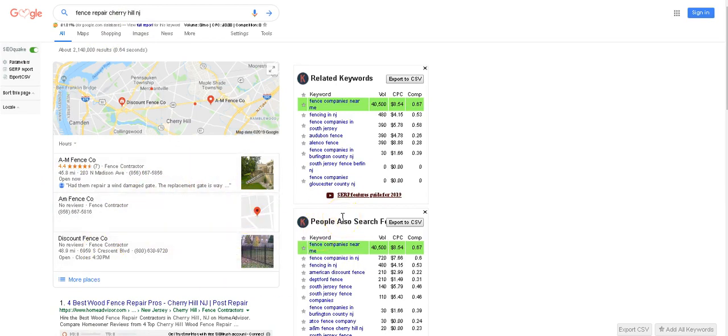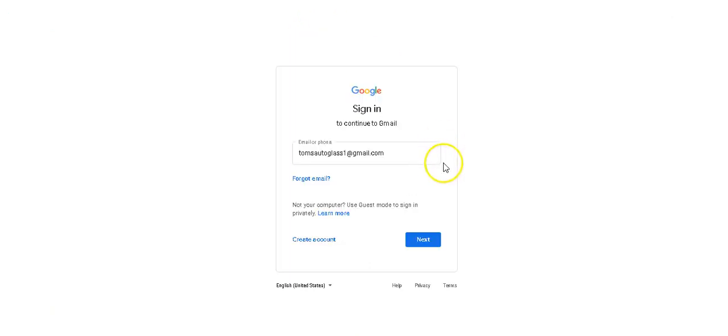This is what I'm going to teach you today — how to create a Gmail and submit your Google My Business listing. So let's go to Gmail. I want you guys to put your Gmail in, log in, and hit sign in. Now, if you don't have a Gmail, you need to create one. This is very easy — just go to create account and follow the prompts.